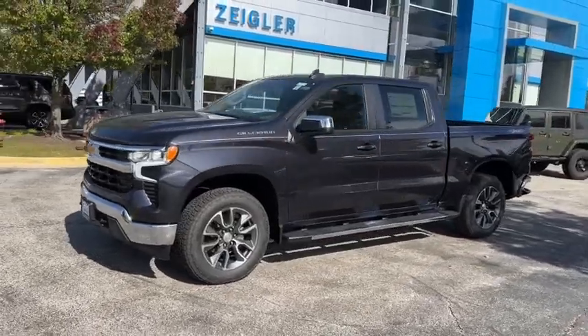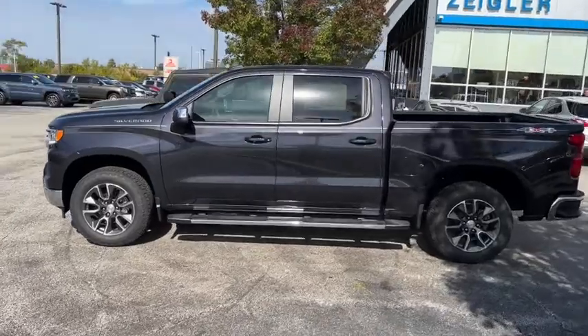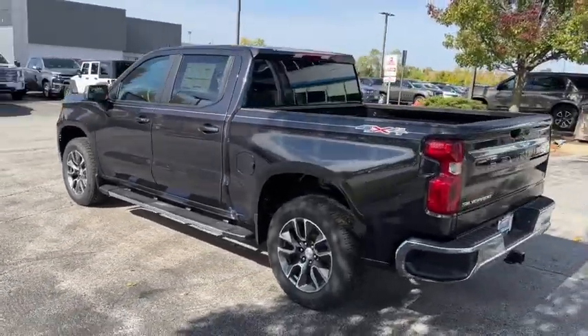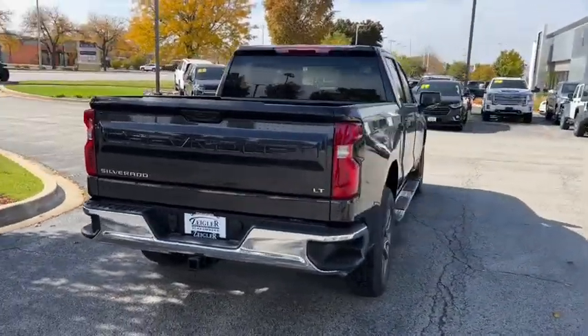Get into the 2022 Chevrolet Silverado 1500. Stay connected on the worksite in the full-size Silverado 1500 pickup. Its smooth, agile ride keeps you comfortable, while its rugged strength gets the job done.